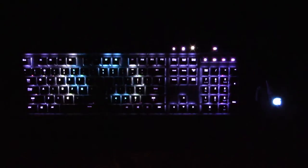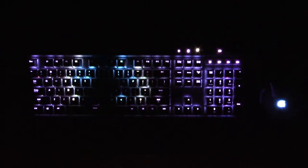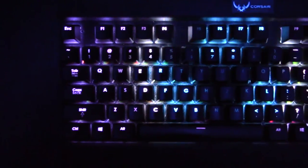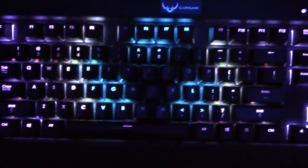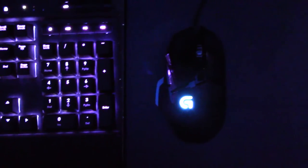On to peripherals — this is the Corsair K70 RGB with Cherry MX Brown switches. I absolutely love this keyboard for both typing and gaming. I found some really cool profiles on Corsair's website, and there are some talented people making custom profiles on there, so if you get a chance check it out.